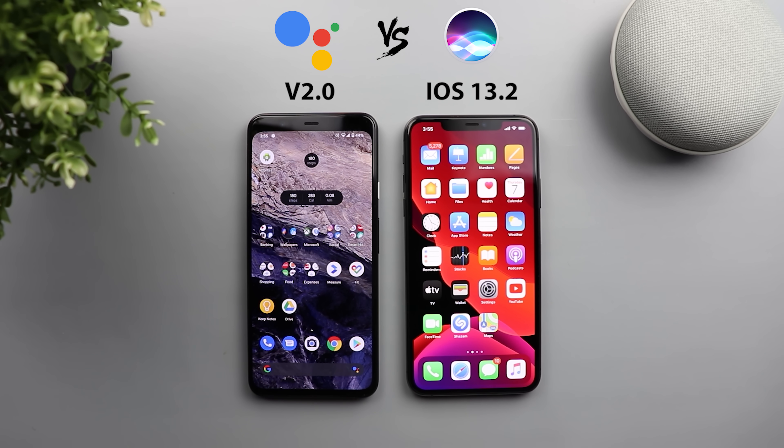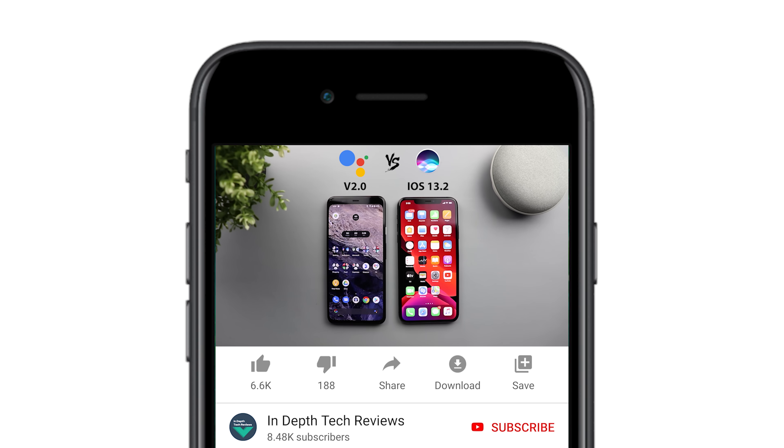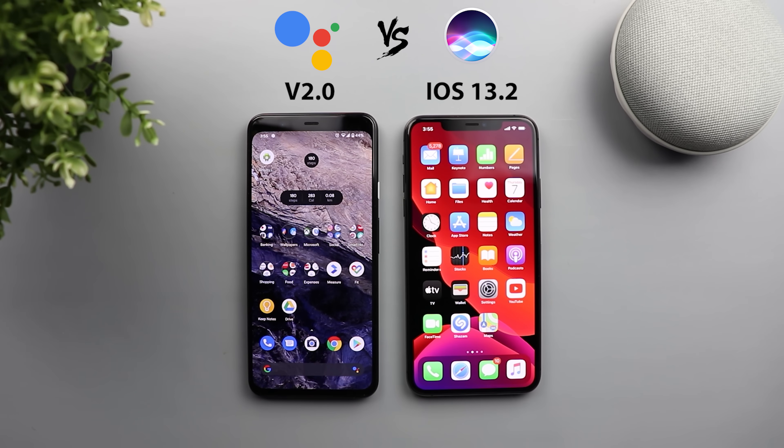All the smart algorithms used by the assistant are saved locally on the device. The purpose of this comparison is not to trick any of them — I will use normal commands. What matters is how much time each assistant will take to do the same exact commands. Before getting started, make sure you subscribe and hit the bell icon to get notified every time I post a new video.